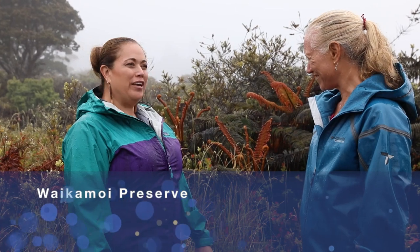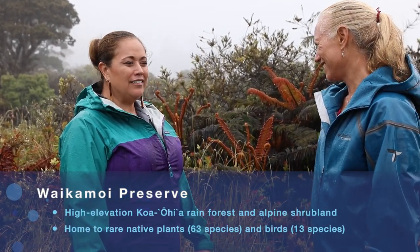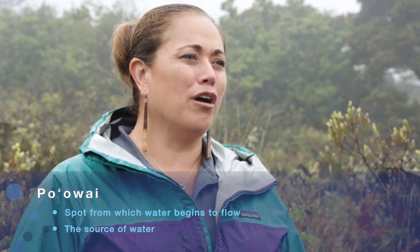We're standing here in the uplands of Maui, on the slopes of Haleakala at Waikamoi. Waikamoi is the heart. It is the po'o'oi. It's the fountainhead of the watershed for Maui.